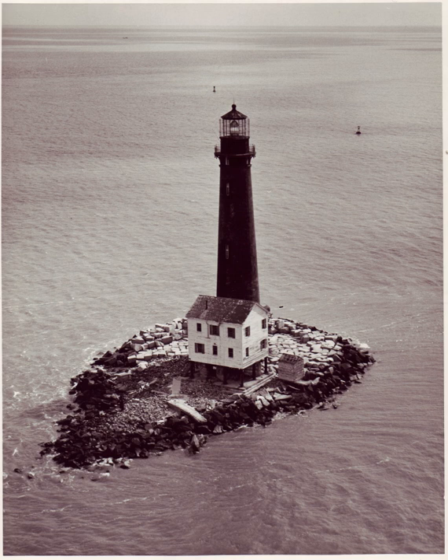The first lighthouse on Sand Island, constructed by Winslow Lewis in 1837, was a 55-foot structure completed in 1839. The lighting was provided by 14 lamps in 16-inch reflectors and a first-order lens, known as the Lewis lamp, which was a poorly designed version of the Argand-style lamp. Lewis enjoyed a monopoly through his relationship with Stephen Pleasanton that lasted until 1853.